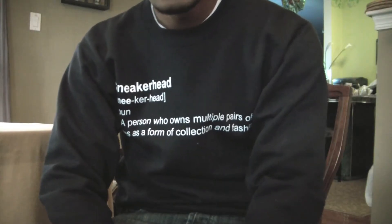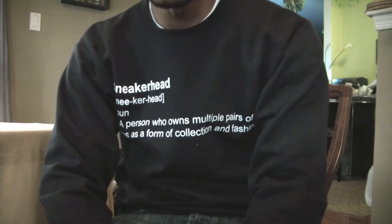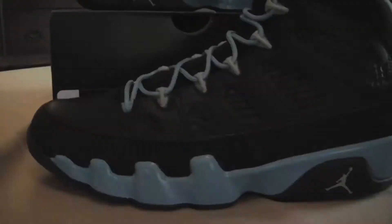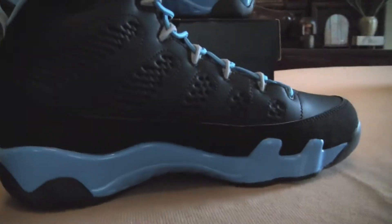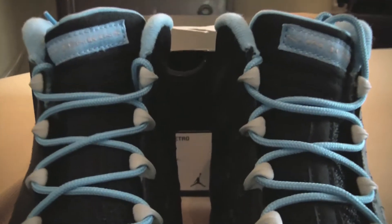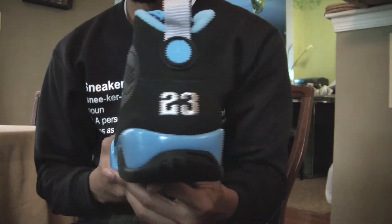Yo, what's going on YouTube, it's Sneaker2 back with my latest video. Just want to show you guys my latest pickup — these shoes right here came out last week. What I'm going to do is show you guys the shoe offset and then do a little brief review. So here you go.